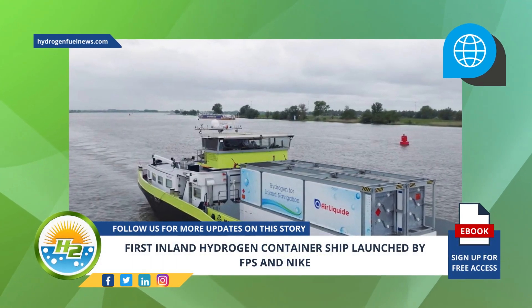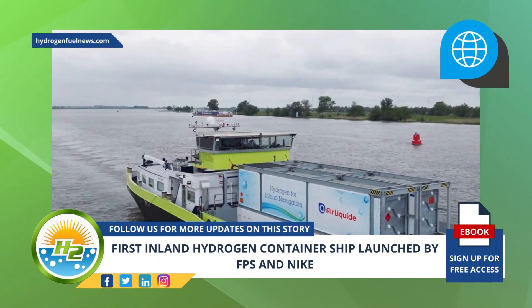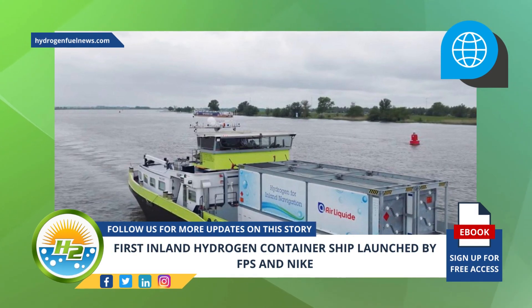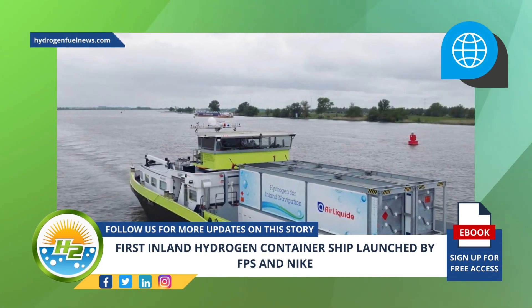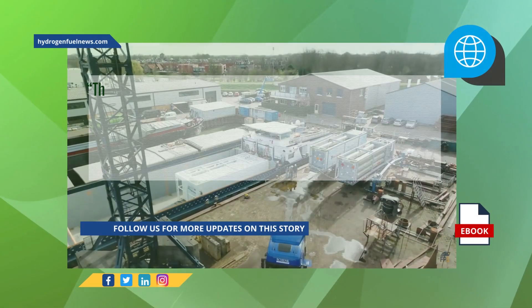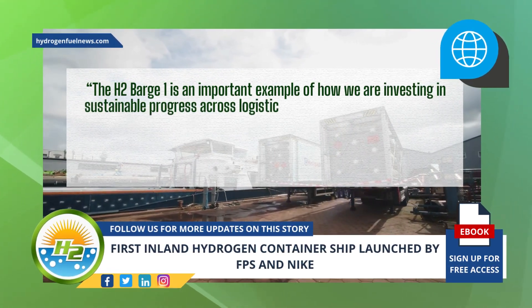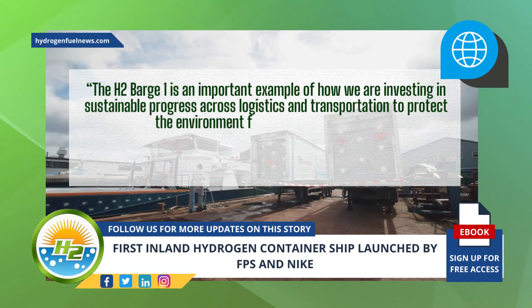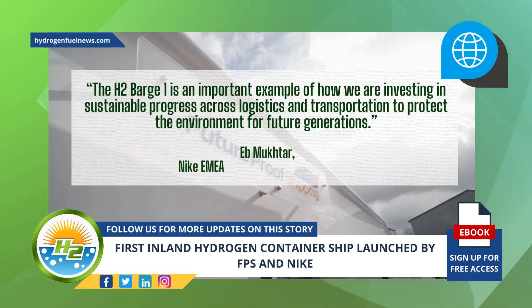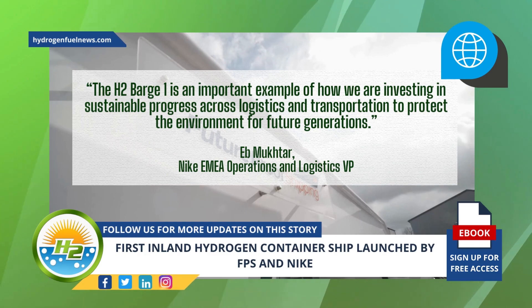According to Nike, using fuel cells and green hydrogen in place of diesel enables the company to enhance the inland barge and, via this hydrogen container ship, create an environmentally sustainable shipping system. The H2 Barge 1 is an important example of how we are investing in sustainable progress across logistics and transportation to protect the environment for future generations, said Nike EMEA Operations and Logistics VP.